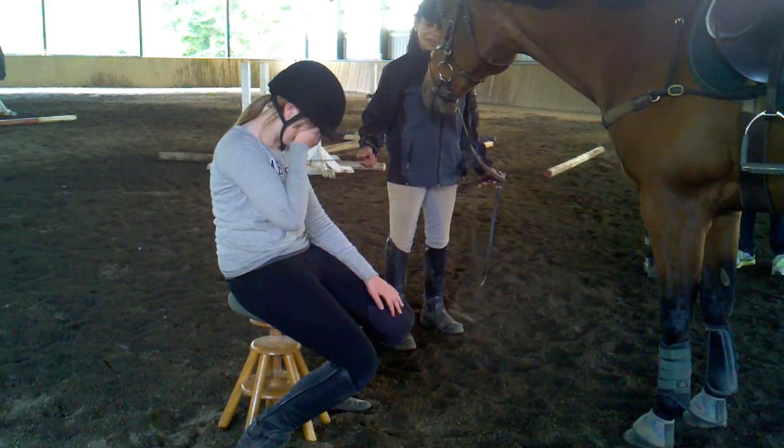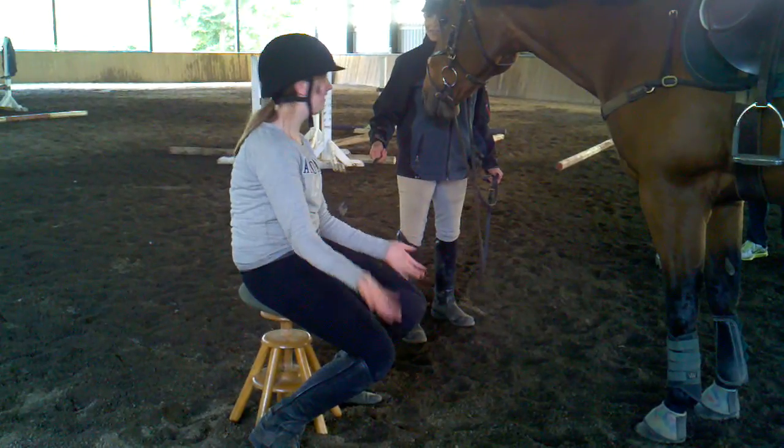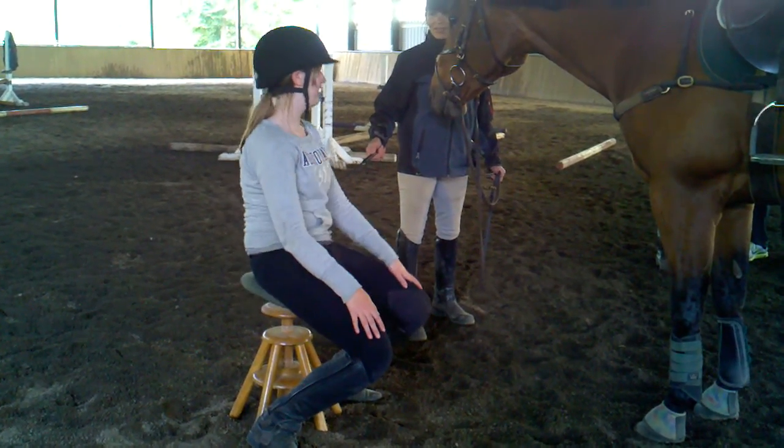She's going to put her nose over her knees so that we can see how you look where you're going. Do that, and canter. Tall. Really tall. Nice.